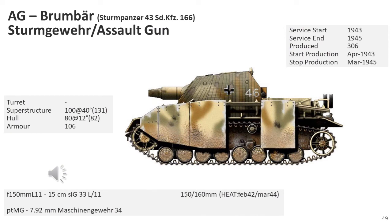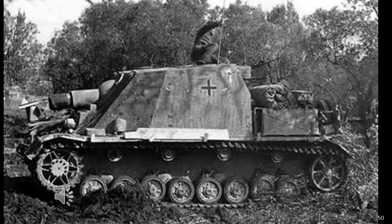The Sturmpanzer, also known as Sturmpanzer 43 or SdKfz 166 (sometimes incorrectly called Brummbär), was a German armoured infantry support gun based on the Panzer IV chassis. The first unit to take it into battle was Assault Gun Battalion 216, formed at the end of April 1943 and transferred in early May to Amiens to train on its new assault guns. It was organised into three line companies each with 14 vehicles and a battalion headquarters with three vehicles, though I am uncertain if any formation achieved this strength after the initial battalion was formed.